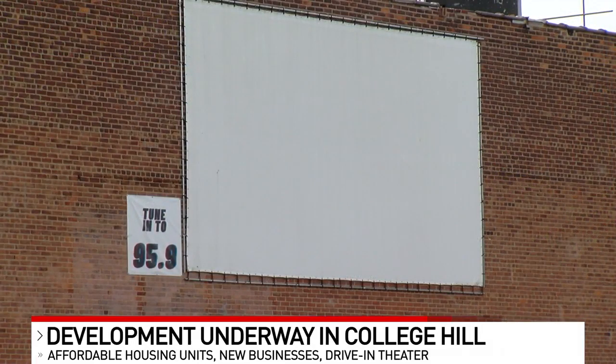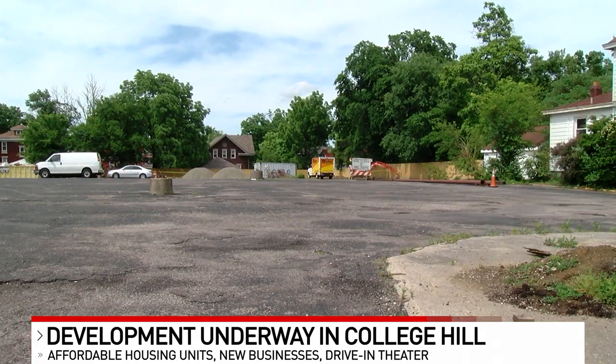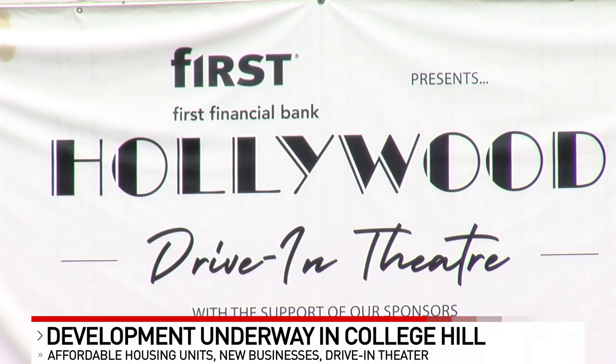Behind us is the Hollywood Theater. It's an icon here in College Hill. While the Hollywood Theater's been closed since 1994, its parking lot turned into a place which became a staple during the pandemic.